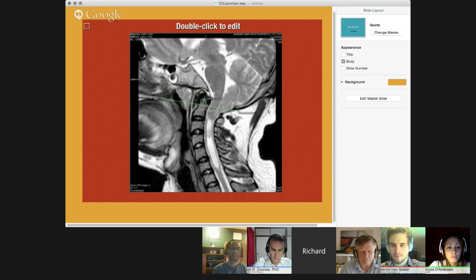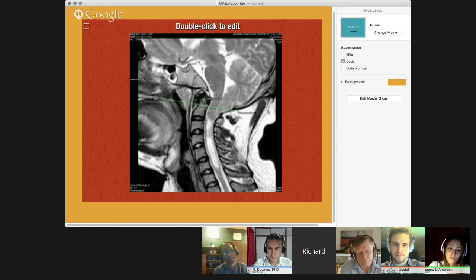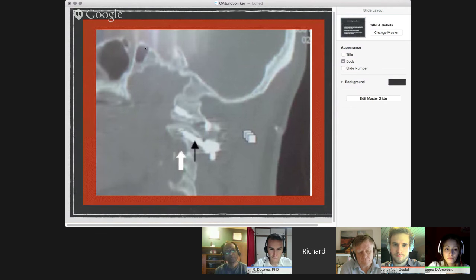Remember that the syrinx often forms high up but can form lower down as well, so you need to survey to confirm there's only one syrinx. That's a Chiari malformation. If you spend any time in a busy enough children's hospital, you're going to see syringomyelia. That's pretty much an overview of the cranial vertebral junction.